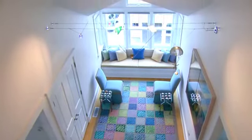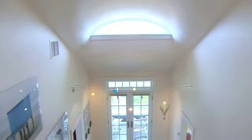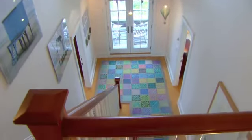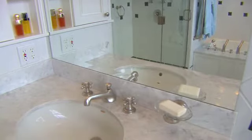The second floor features four rooms. Off the sitting area you will find an office with custom built-in desk and bookcases, and across the way a queen guest suite with ensuite bathroom. At the other end of the second floor facing the ocean you will find the spacious master suite with walk-in closet and a master bathroom featuring a marble vanity, glass panel shower, and a jacuzzi tub.